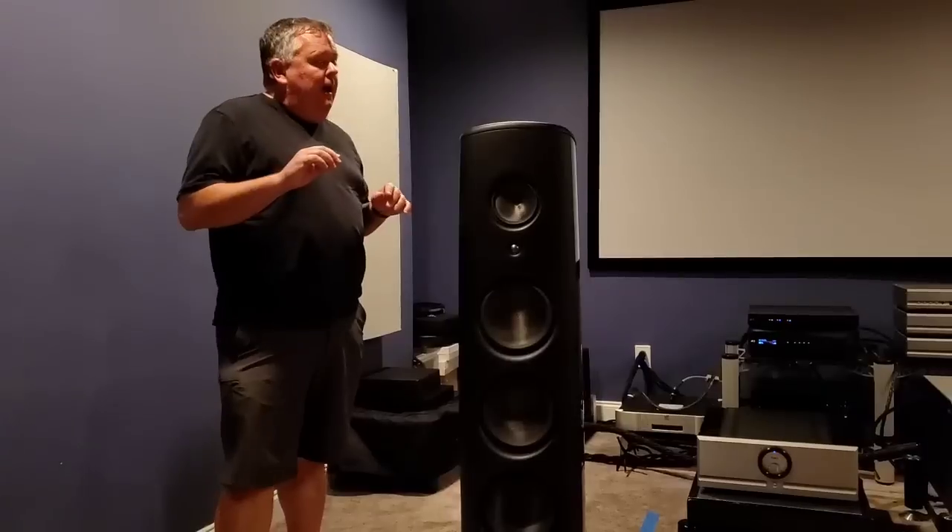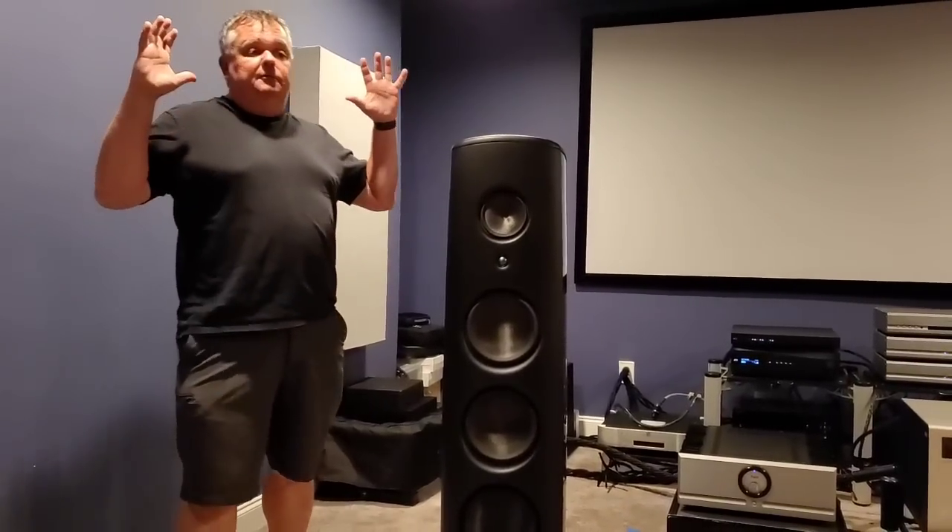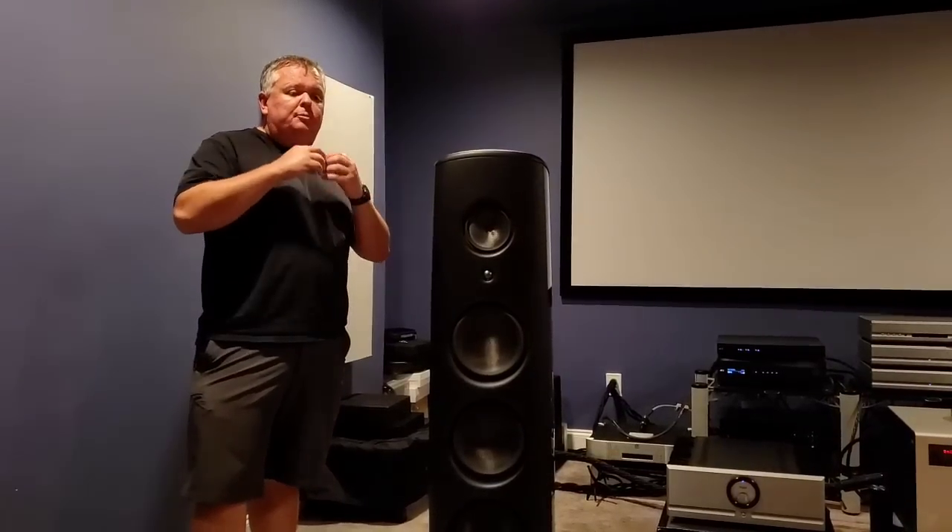The soundstage of the Pass was much bigger. I felt that the Solution, as soon as we switched over — even though it was warmed up — the soundstage collapsed in. It had a harder, kind of glassier sound. The Pass, on certain tracks, had much more decay and was much more natural. The Solution really sounded kind of hard, glassy, not authentic.